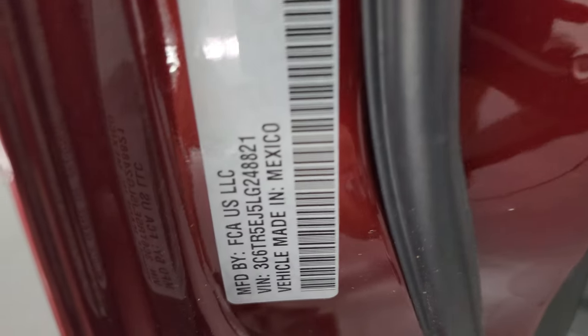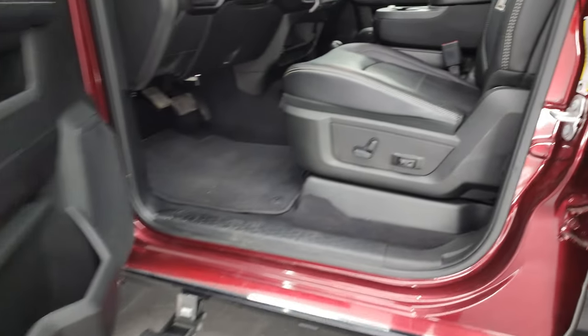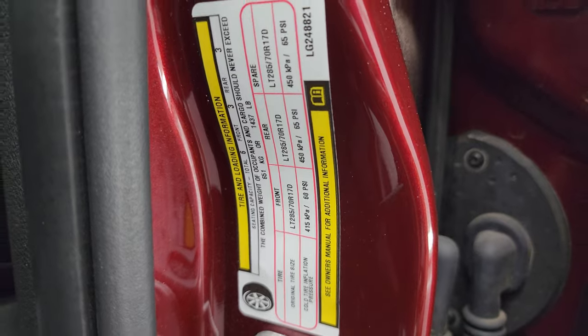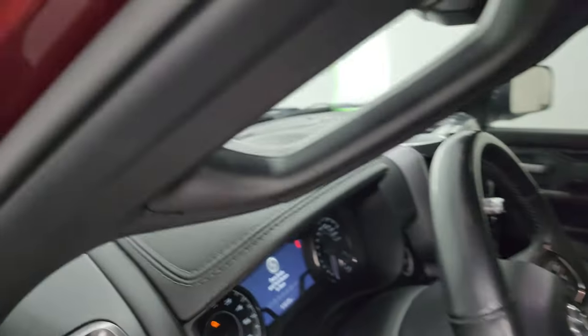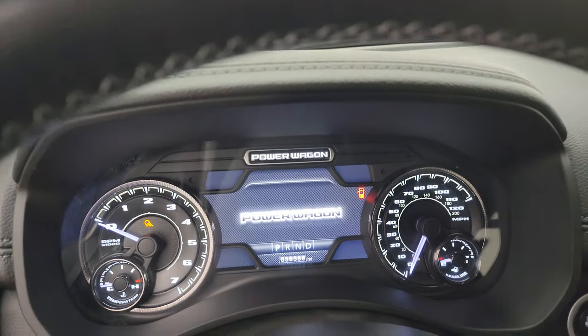Let me show you the VIN sticker real quick — no Canadian trucks here. There is your tire and loading information sticker. Let's hop inside and check out the miles, radio, and everything this truck has to offer on the interior.